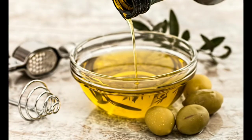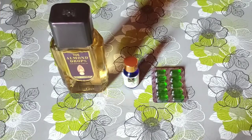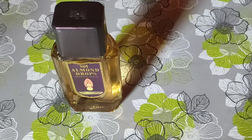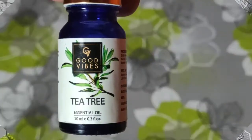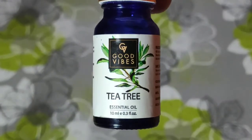We need hair oil, tea tree oil, and vitamin E capsules. The hair oil will help us make our hair healthy. Next is tea tree oil, which will help keep our hair clean and healthy. Next are vitamin E capsules.